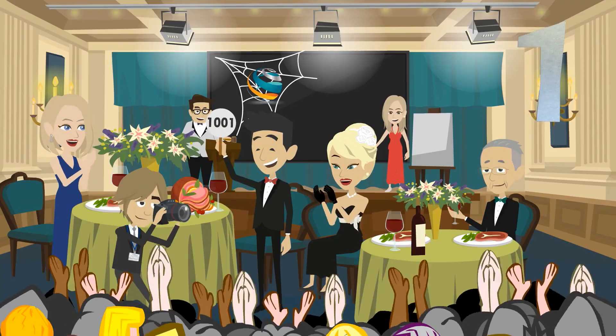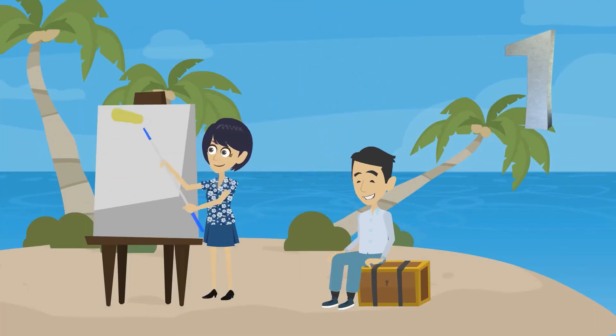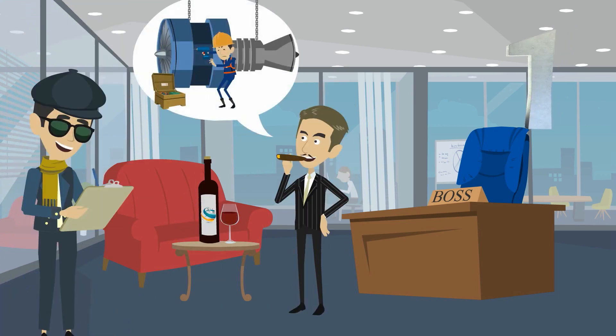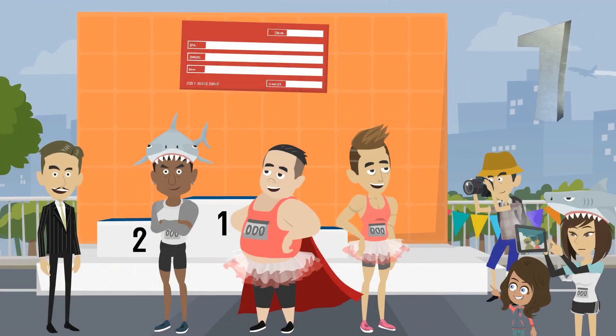Web design and social media work are popular offerings, but not all logo designers dabble in the internet. Some prefer to focus on your logo and your brand, and they'll offer you plenty of concepts to choose from, so you can pick a winner.